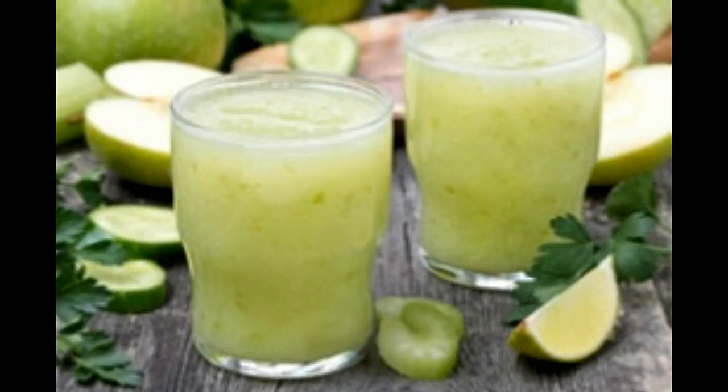Energy drinks have become popular because they provide instant energy. Marketed ones are good for consumption, but nothing is better than the ones containing natural ingredients. Here are some natural energy drink recipes to give you that instant pick-me-up feel.